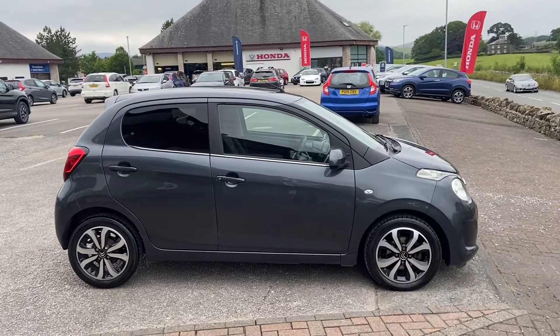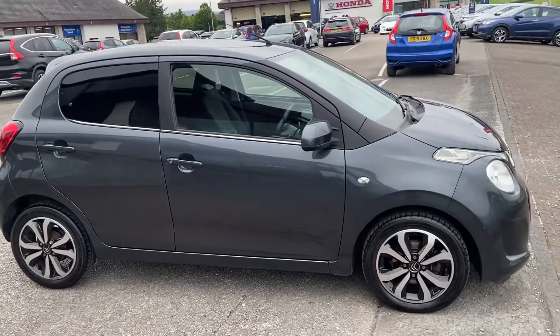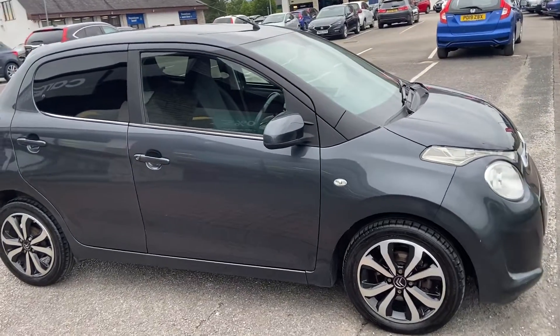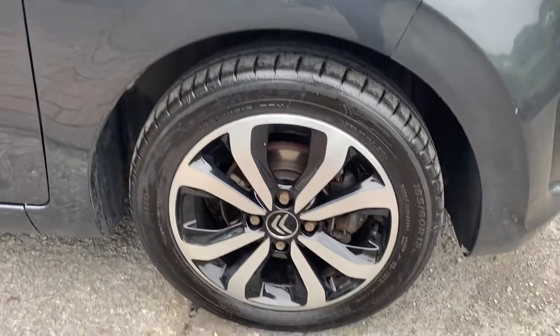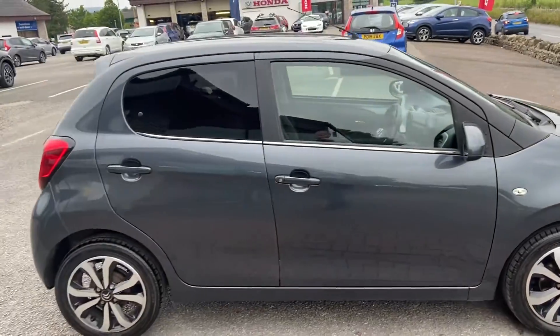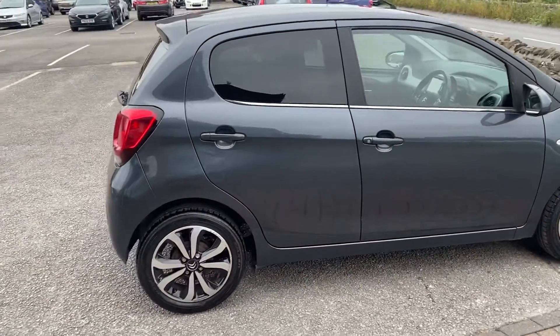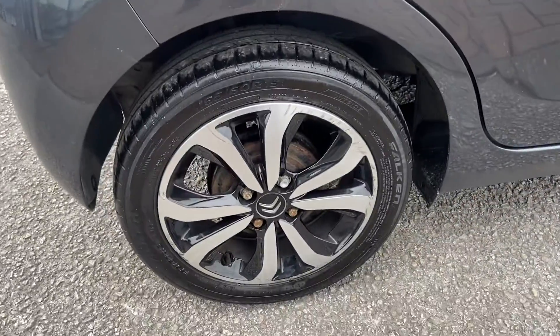Hi guys, Brett here at Kendal Automart, just going to take you around the Citroen C1 1 litre Flair. We've just taken it in, finished in grey metallic with the diamond cut 15 inch alloy wheels. It comes to us in really good condition, having been well kept by its previous keeper. The diamond cut wheel here does need a little bit of attention.